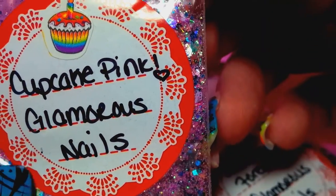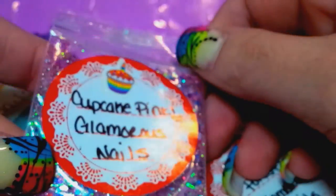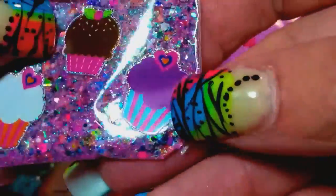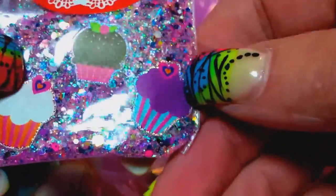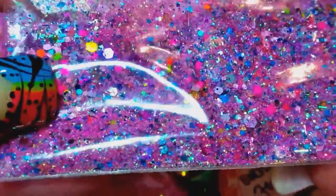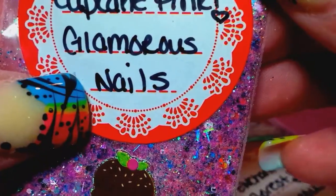This one's called Cupcake Pink. She put these cute little cupcakes — I love those, they're super cute. It's a really pretty pink. Look how gorgeous her mixes are — beautiful mixes. That one is Cupcake Pink.